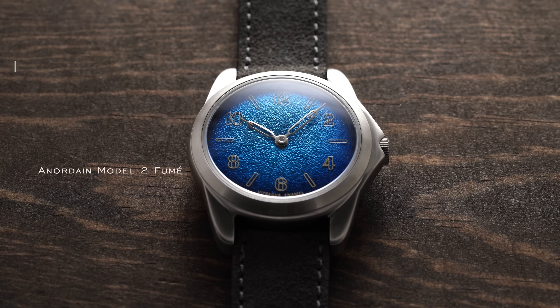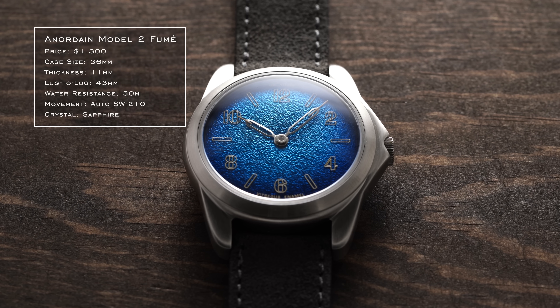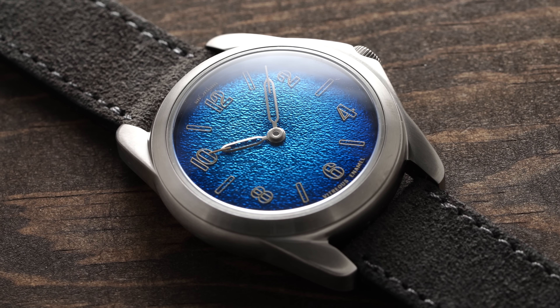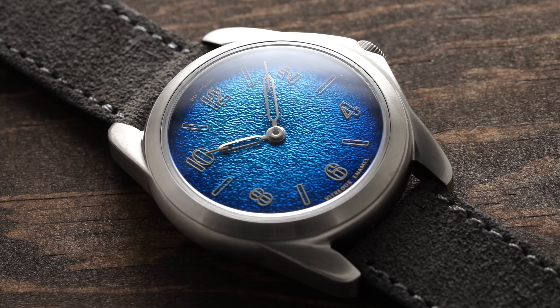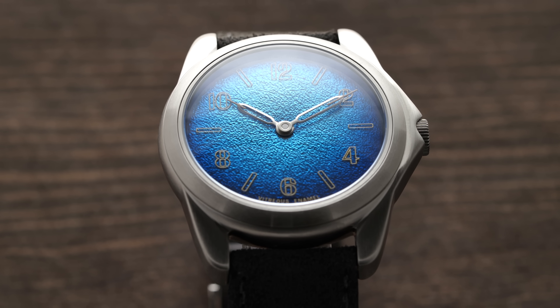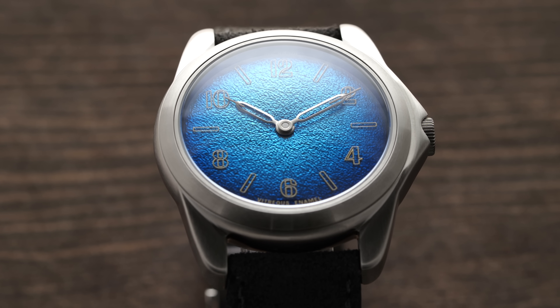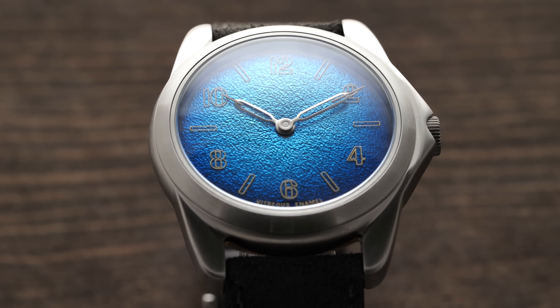For eccentric dials in the $1,200 to $2,000 range, one of the best options is from Ann Ordain, a Scottish-based independent microbrand known for their enamel dials. Enameling is largely avoided by watch brands at this price range given the trial-and-error involved in high-heat environments and achieving a perfect execution. But Ann Ordain's Fumé Model 2 dials are some of the most unique watches you'll find, and they're arguably doing enamel dials better than anybody else in this price range.